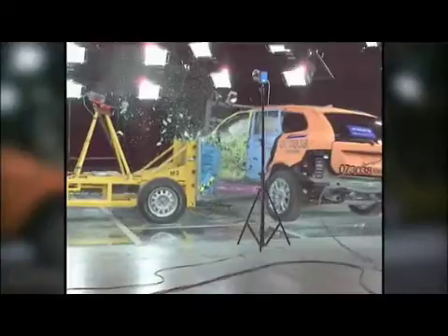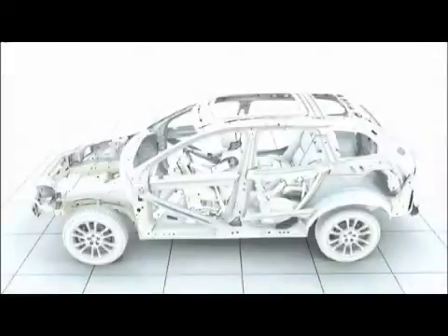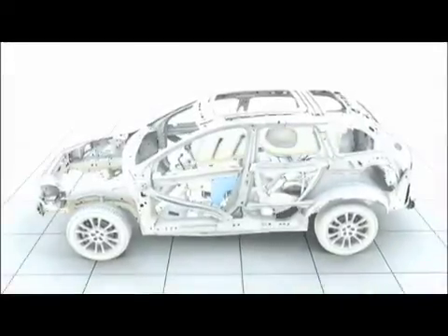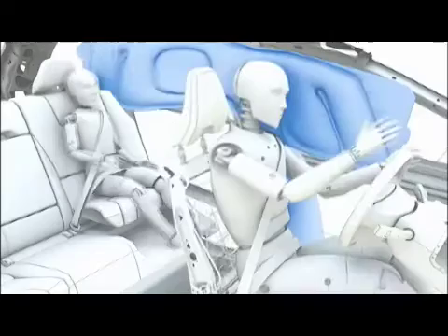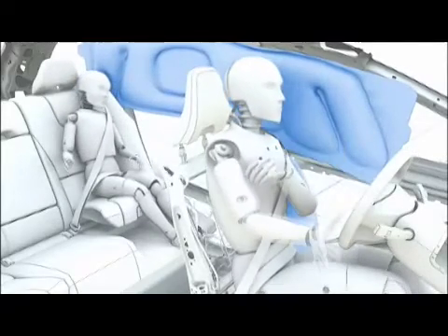The SIPS bag is designed to provide optimum protection to both smaller and taller people. And the inflatable curtains provide additional protection for the head, both in the front and the rear, thus contributing to the advanced interplay between the various safety solutions in the new Volvo XC60.